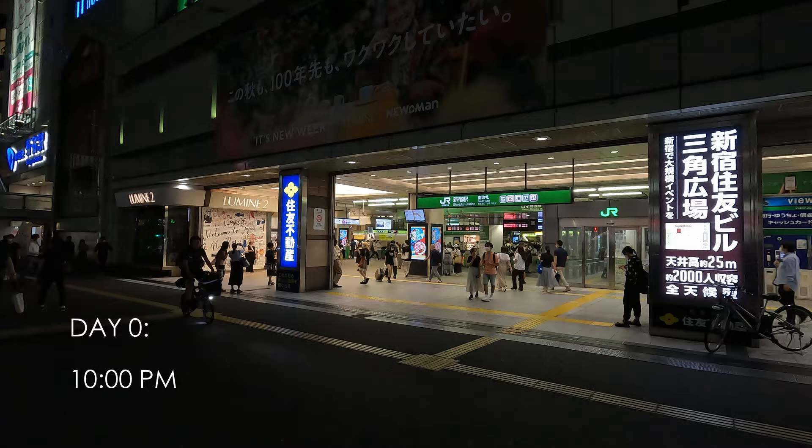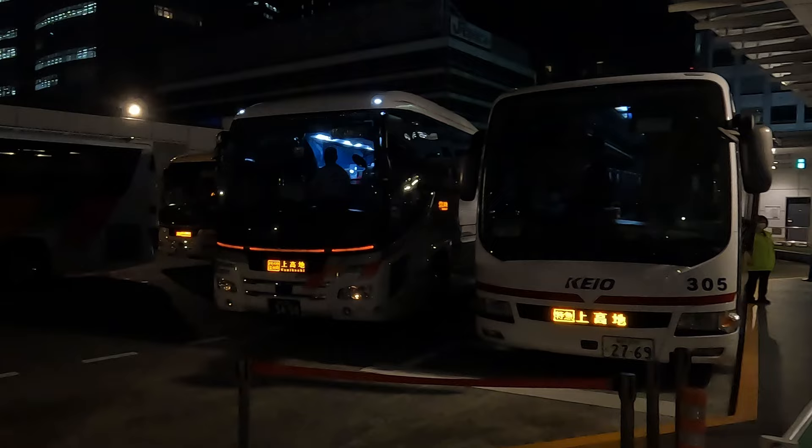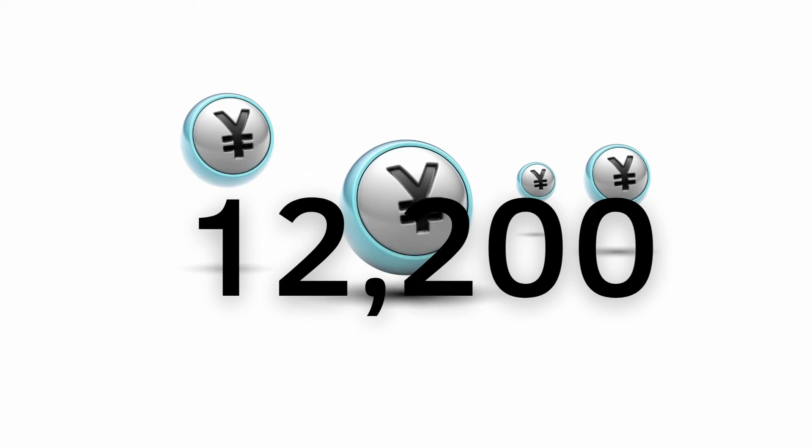It's 10pm. I'm at Shinjuku Bus Terminal right now waiting for my bus ride to Kamikochi, and I'm hiking tomorrow. I should arrive in Kamikochi at around 5:30 in the morning. For this trip, I reserved a green car seat that costs 12,200 yen. Did I make the right decision, or should I have just stayed in a hotel? We will see.